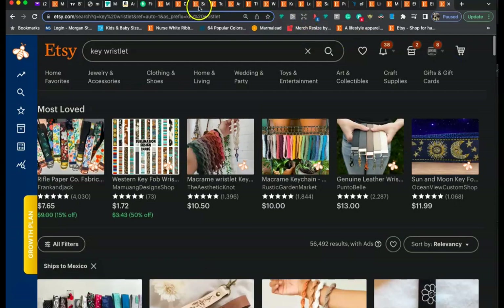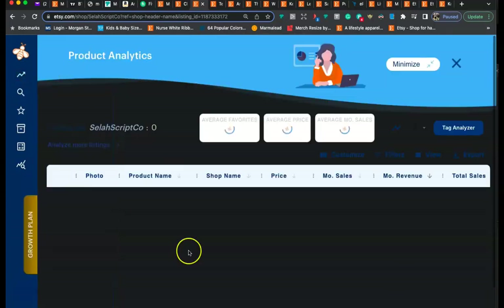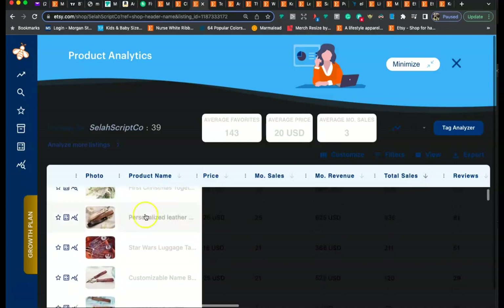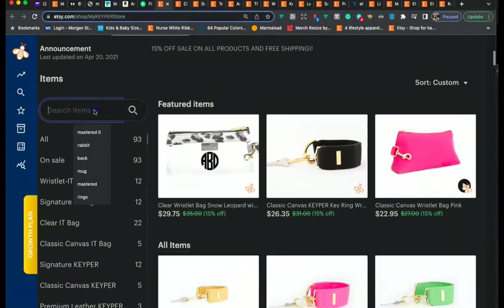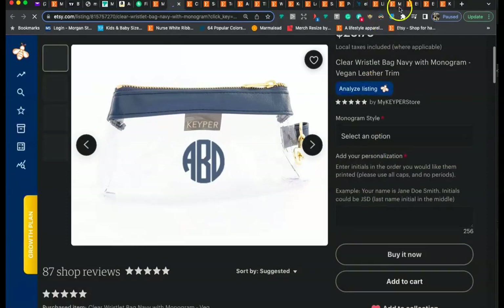Another reason I really like Everbee is that you can spy on your competitors. Find a shop with a good amount of sales, click on Product Analytics, sort their listings by best sellers, and see what their top products are — this might give you ideas on what to design. We don't want to copy, just use it as inspiration. I can see some of their best sellers here — for example, a personalized leather wristlet. Personalized products are a great opportunity on Etsy.